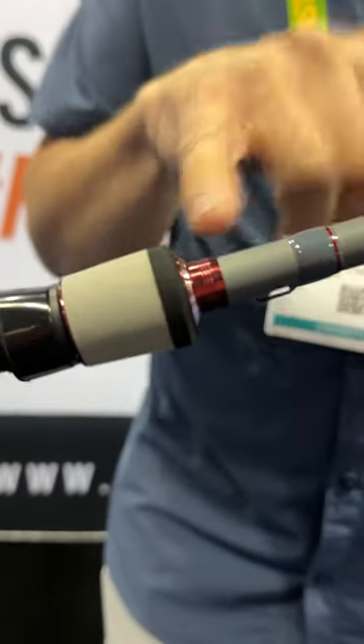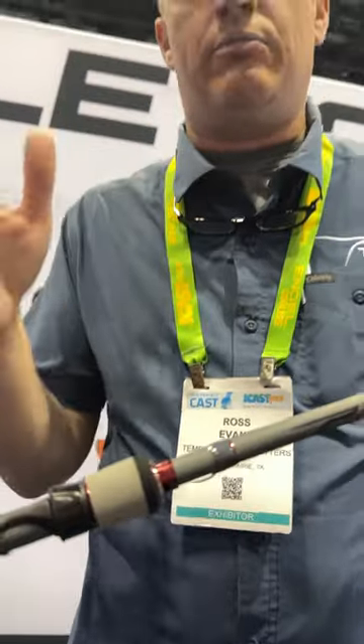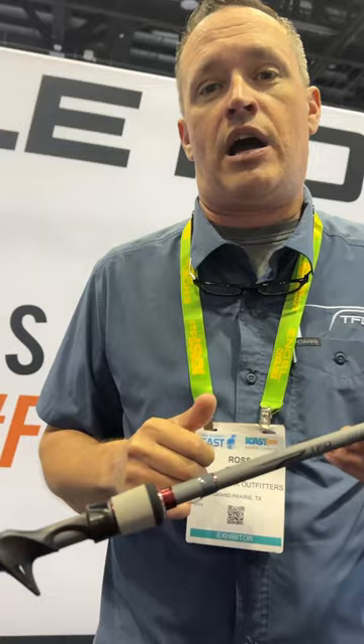We also have the color-coded process. That means with the powers — medium-heavy, medium, medium-light — they all have a different color. When you go to dig in your rod locker box, you can find the rod you're looking for.